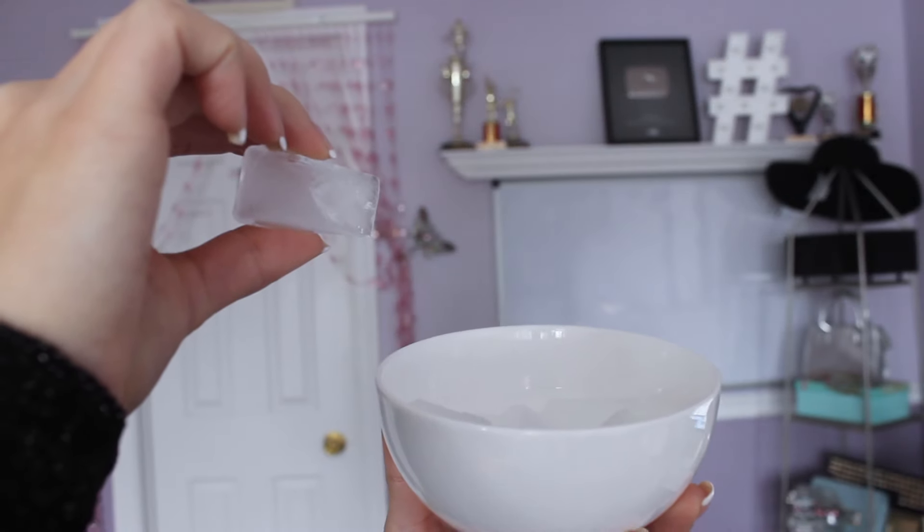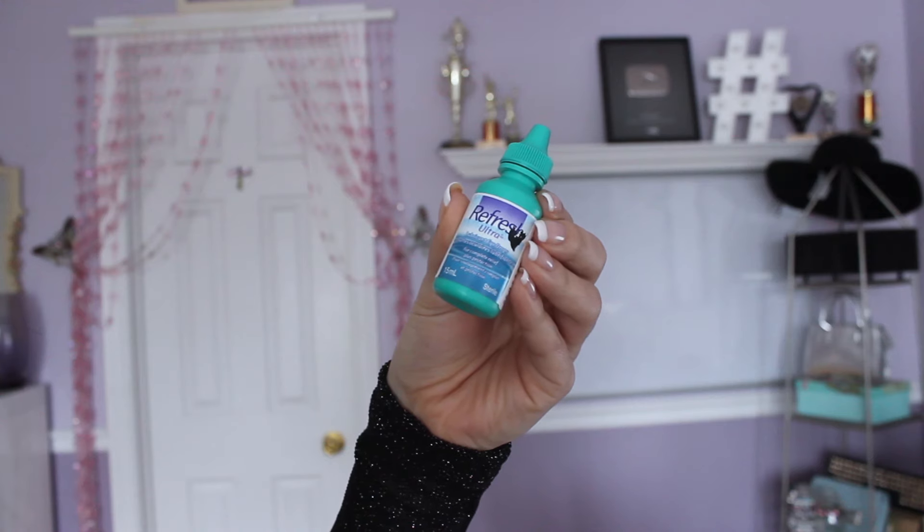This next beauty hack is a quick fix for a pimple, because they always come when you don't want them. Take an ice cube and put it onto the pimple for 30 to 60 seconds. Then take some eye drops, make a tissue damp with it, and apply that tissue onto the pimple for three minutes. This helps with the redness and eases irritation so you're all good for prom day.